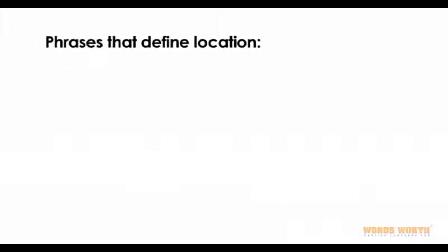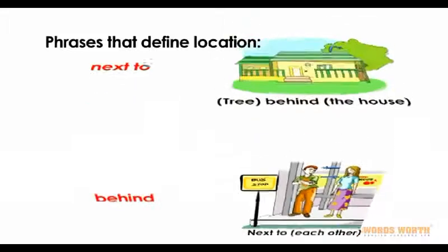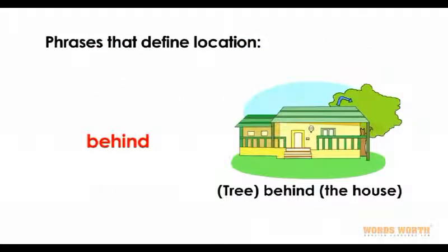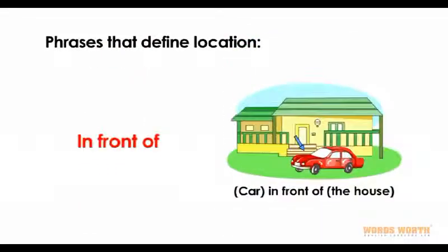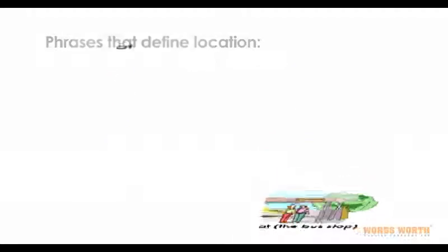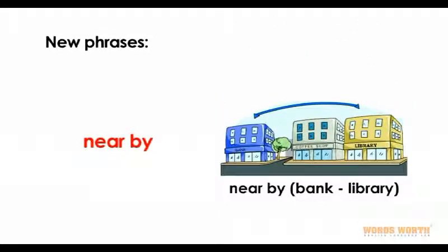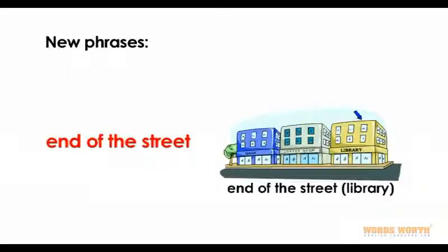Phrases that can define location: next to, behind, in front of, at. New phrases: nearby, end of the street.